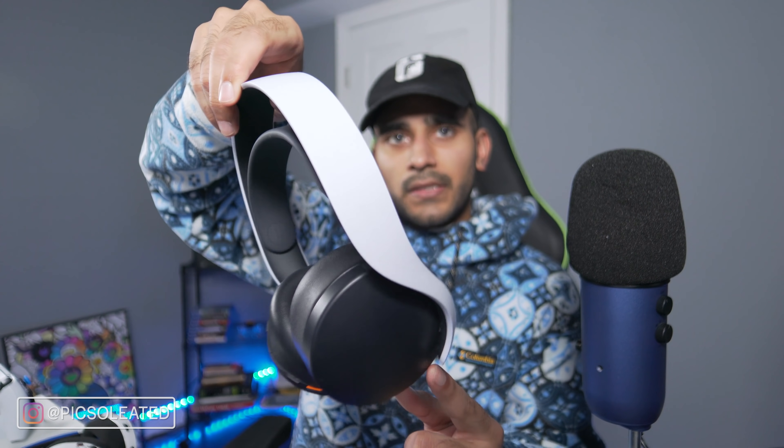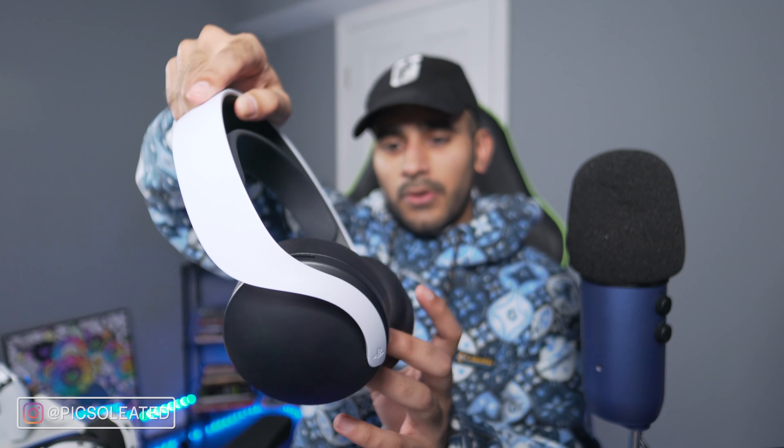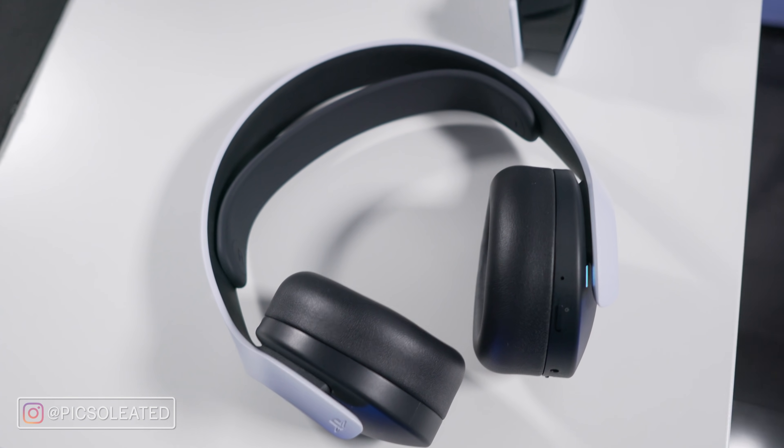Compared to the PS5 Pulse 3D headset, the Arctis 7P doesn't stand a chance design-wise. The Pulse 3D is a thing of beauty — the floating ear cup feel, the swooping white design, the PlayStation logo at the headrest end, and the one-size-fits-all strap. They really thought things through with its design, though they likely made some audio and mic compromises to hit the $129.99 price point. The Pulse 3D is also sold out everywhere, so if you can't find it, I'd recommend the Arctis 7P.